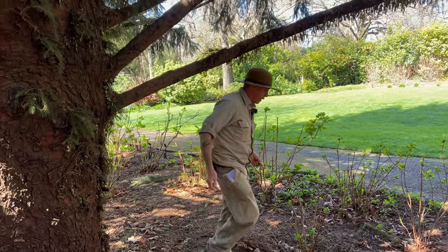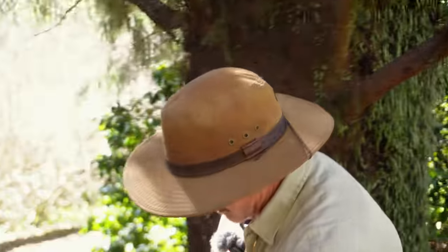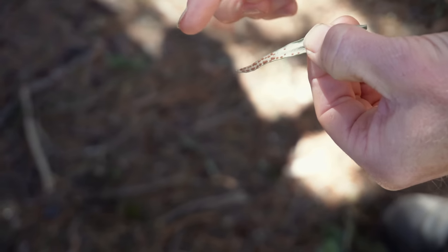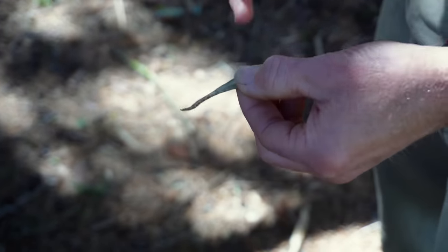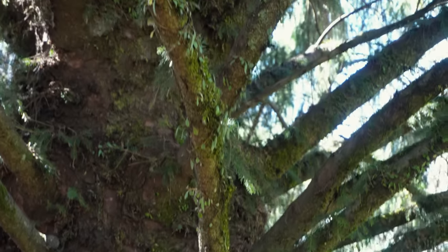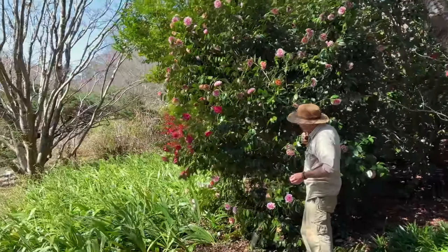I can't find any fertile fronds — must be too early. Normally underneath there are these dots. You can see those — they call them sporangia. That's where the spores, like the seeds of ferns, are held. The wind comes and off they drift to find something else to land on. So yeah, Pyrrosia.